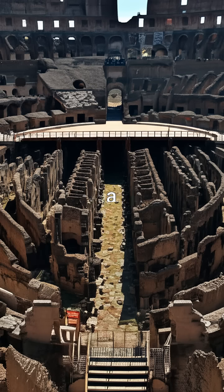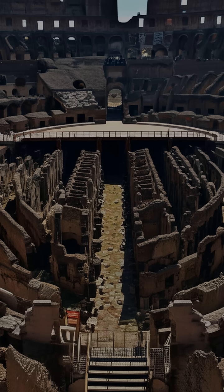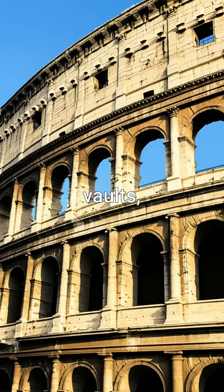The Colosseum, a marvel of Roman architecture, could hold tens of thousands of spectators and featured a complex system of underground tunnels. Its design incorporated arches, vaults, and concrete, showcasing the Romans' mastery of construction techniques.